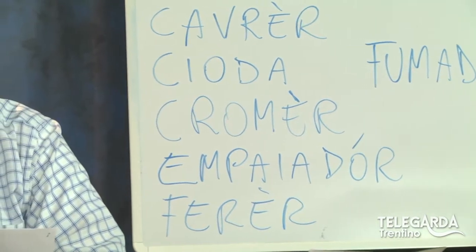Cari amici di Telegarda, appassionati di dialetto, ben ritrovati. Avete sentito che sono partito col riepilogo dei veci misteri, cioè i vecchi lavori artigianali di una volta, che ho avuto modo di presentarvi in qualche puntata trascorsa.